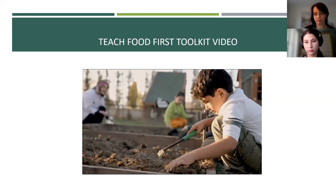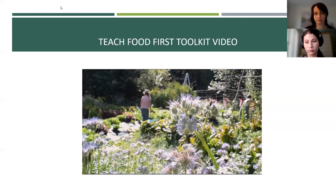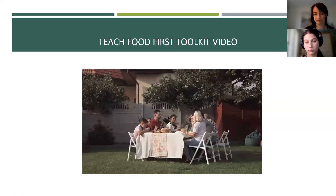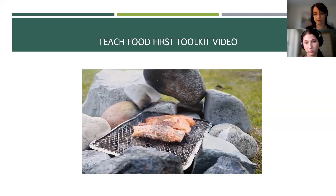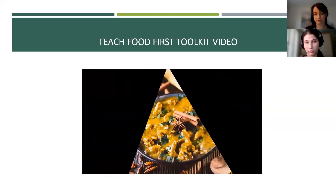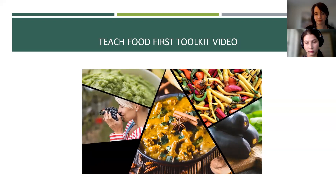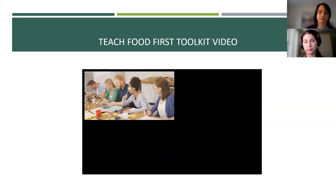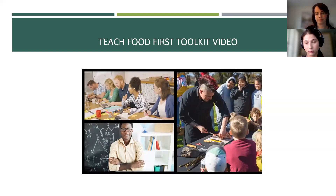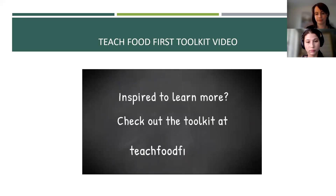There are so many ways to explore food with your students across the curriculum — for example, where food comes from, how it's grown and prepared, eating with others, traditional foods and culture, community and celebrations, and exploring the sensory aspects of food: colour, shape, texture, smell and taste. This toolkit was developed by dietitians in consultation with teachers across BC and Indigenous knowledge keepers. Check out the toolkit at teachfoodfirst.ca.